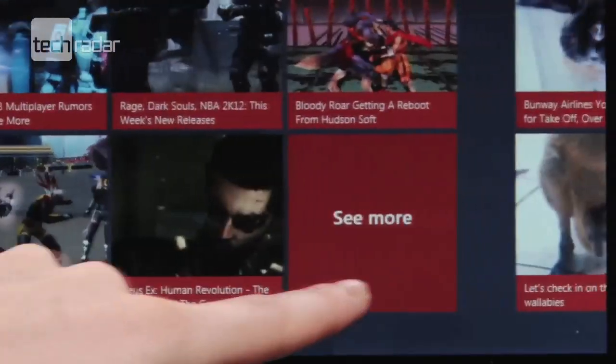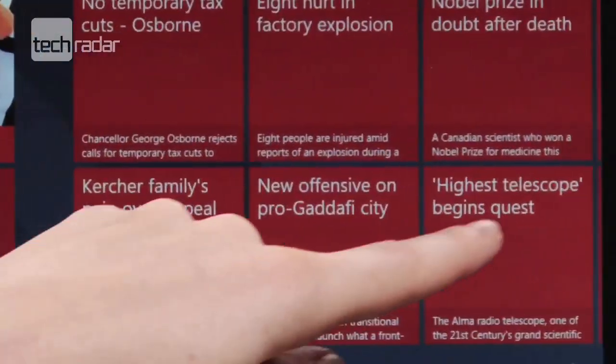That means nice, big, finger-friendly tiles, more of your data to hand without having to dig too far into the files to get it, and the ability to flick through screens to find what you're looking for.